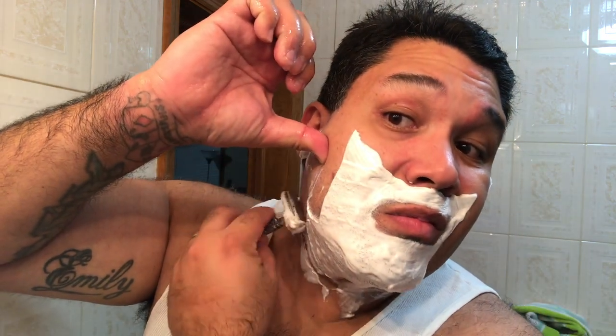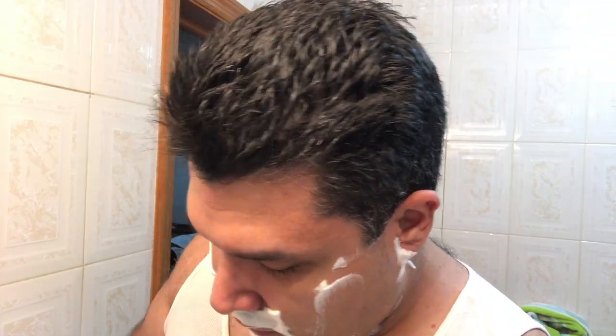DE 89 heads - they always seem to be compared with the Merkur 34C. I can see why, because both are probably each company's most sold razor, if I had to take a guess. Definitely the most talked about. I think every wet shaver in the world has a Merkur 34C and a DE 89 head in their collection.